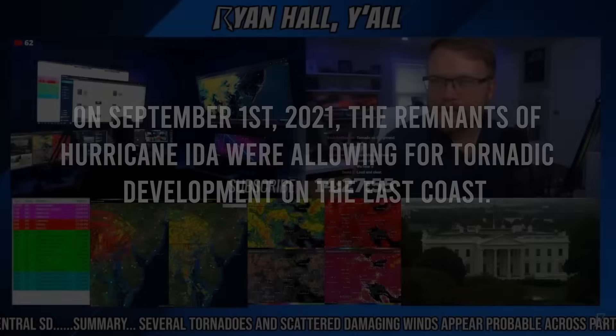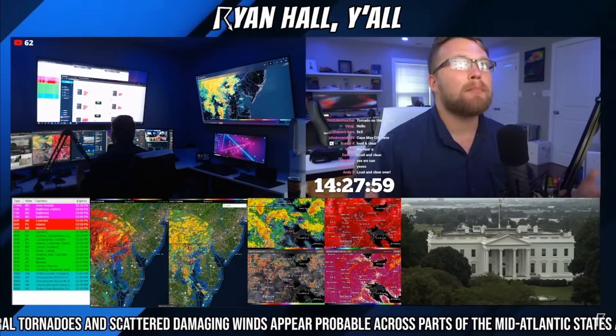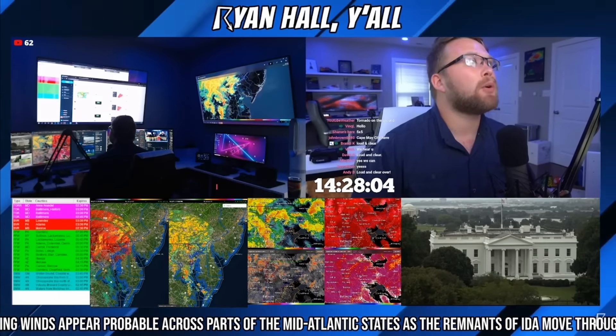I don't see any signs of this slowing down, so I figured I might as well come on here and do a live emergency briefing on some tornado warnings that we have going on right now.